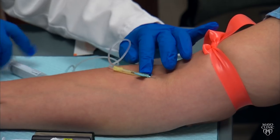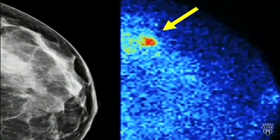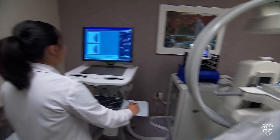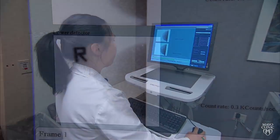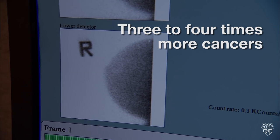patients receive an injection of a tracer. Tumors stand out from the background tissue. Up to half of all women have dense breast tissue, and in two large studies, MBI identified three to four times more cancers than mammography in women with dense breasts.